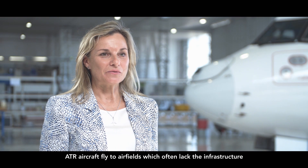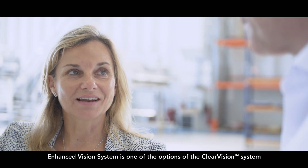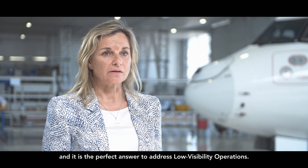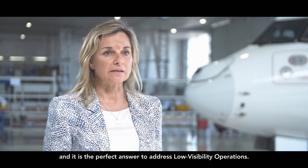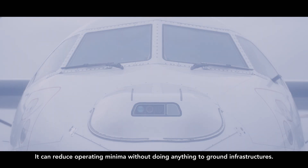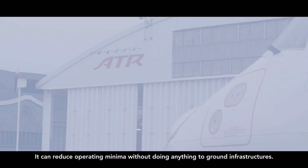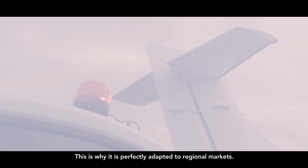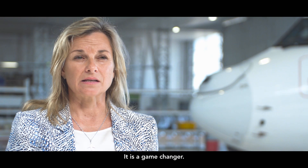ATR aircraft fly to airfields that often lack the infrastructure or technology of larger airports, and often fly in challenging environments. The Enhanced Vision System is one of the options of the Clear Vision System, and it's a perfect answer to address low visibility operations. It can reduce operating minima without doing anything to ground infrastructure. This is why it's perfectly adapted to regional markets. It's a game changer.